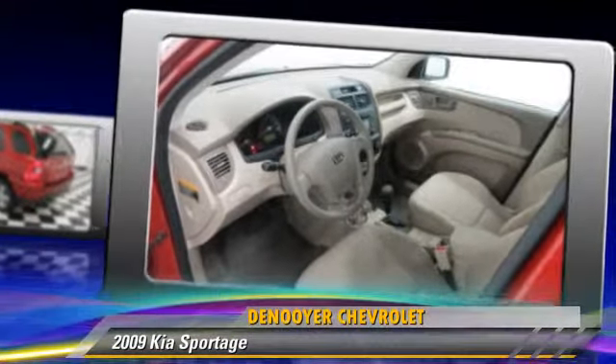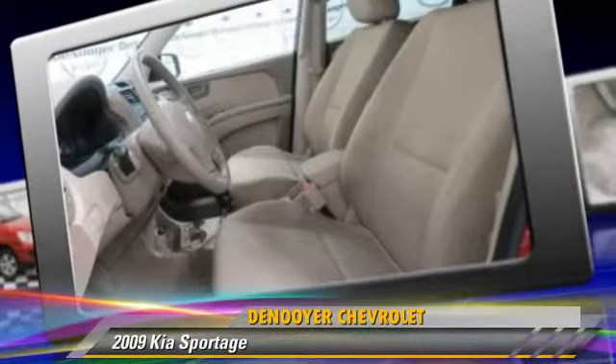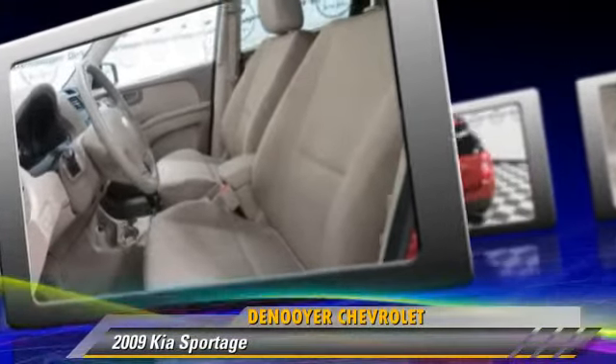Comfort and convenience features include powered door locks, a CD player, and satellite radio.